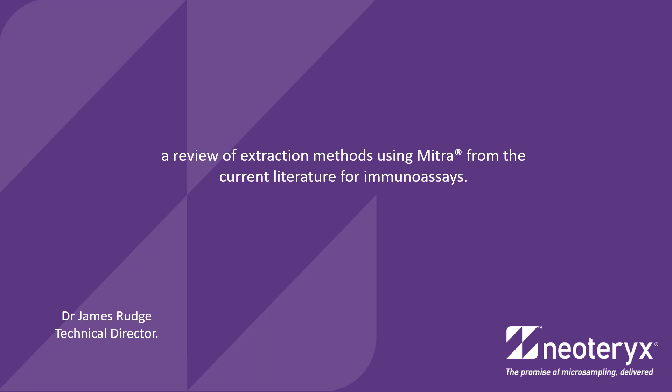Hello, this is James from Neoterics. This week's video is an overview of the published immunoassay methods where researchers have combined the benefits of sampling with Mitra and the security of a validated controlled laboratory test.